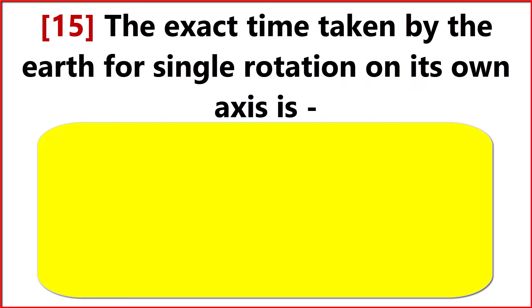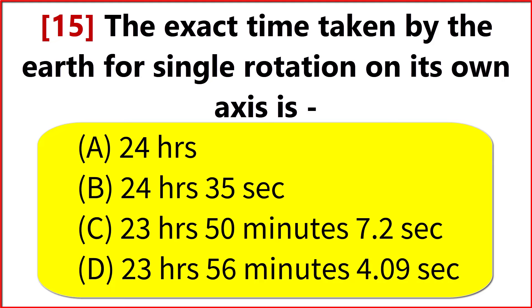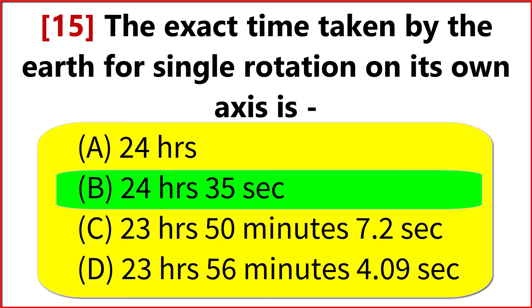The exact time taken by the Earth for a single rotation on its own axis is? Option B. 24 hours 35 seconds.